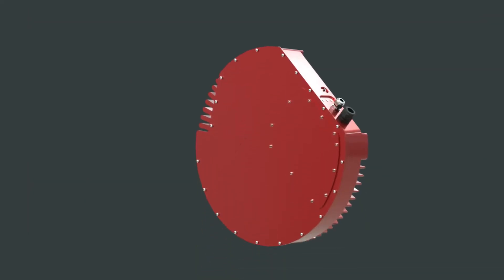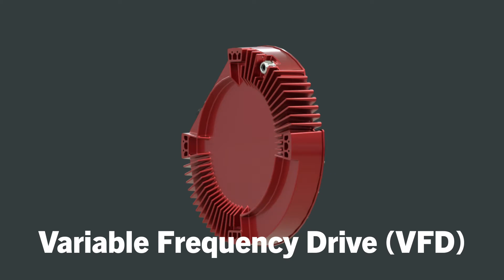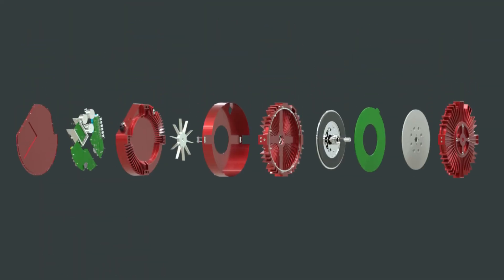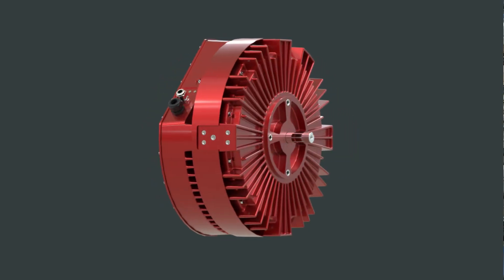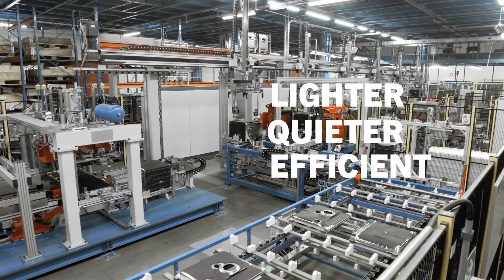And by providing frequency and voltage control through an integrated variable frequency drive, or VFD, we make it possible to more precisely control motor performance. The result is an electric motor that combines top-of-the-line performance and efficiency into a form factor that's easier to use, and opens design possibilities to make any machine lighter, quieter, and more energy efficient.